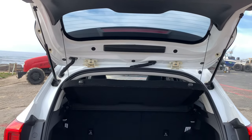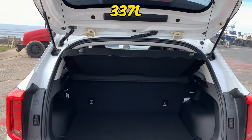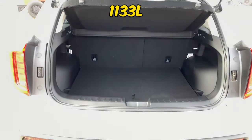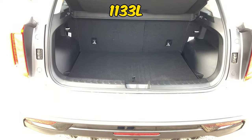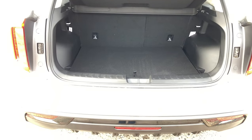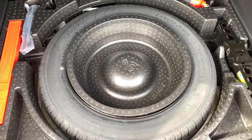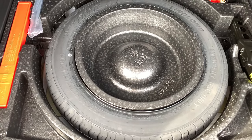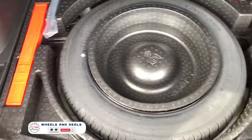Boot capacity of the Jolion is 337 litres, but if you fold the rear seats down, it expands up to 1133 litres. Under the boot mat, you get a spare wheel with a jack and fire extinguishers. Apparently in China, you have to have fire extinguishers in the car.